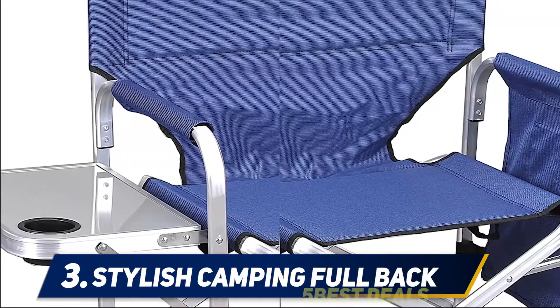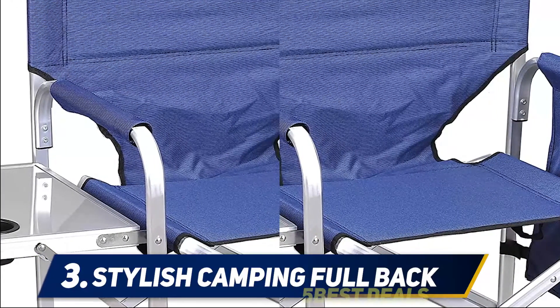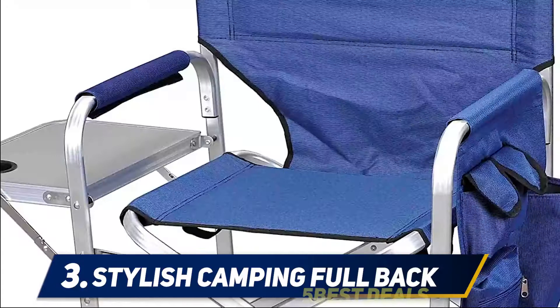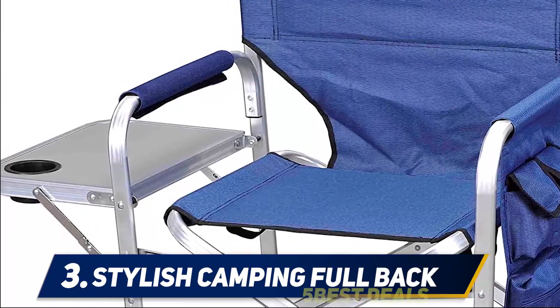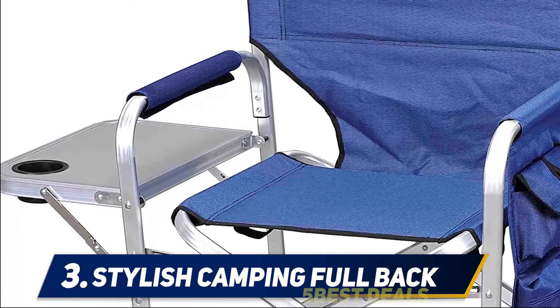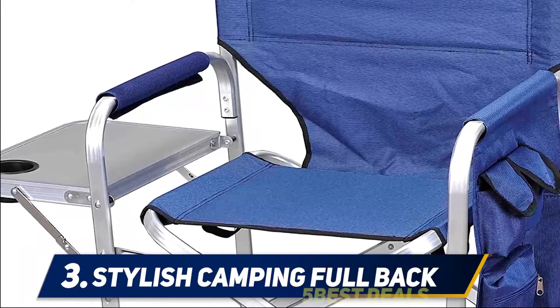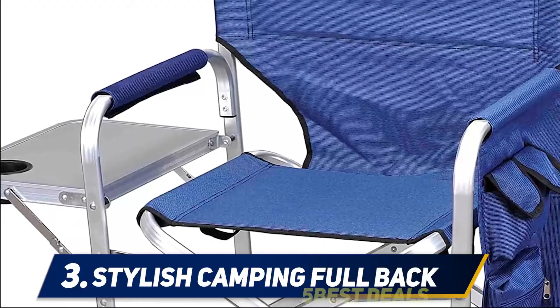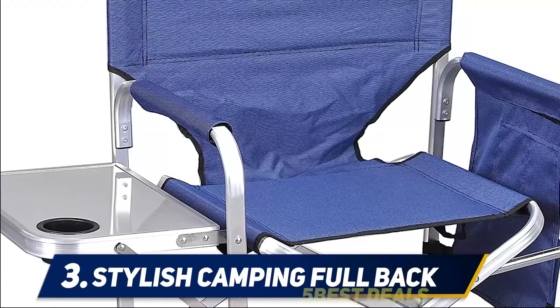On the opposite side of the retractable table there is a storage pocket in which you can place all your essentials that you need by your side when you lounge or relax. As with most folding chairs, the Stylish Camping Chair is highly portable. It folds into a thin and flat size that can easily fit into narrow spaces, making it an ideal choice for travel.